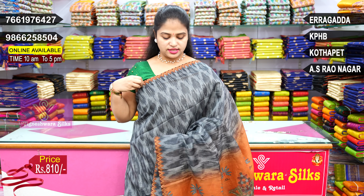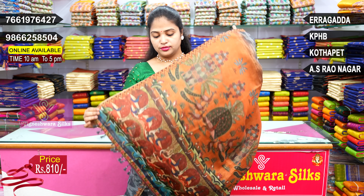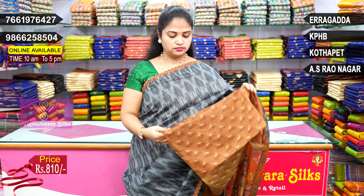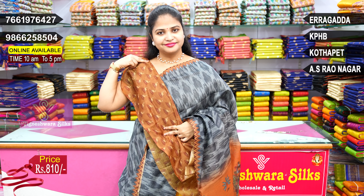Chocolate color combination. Zigzag. Pallu. Blouse.